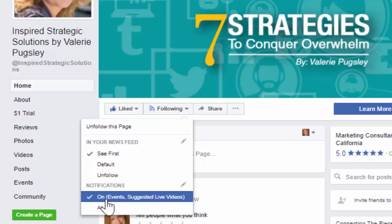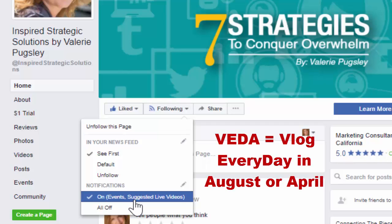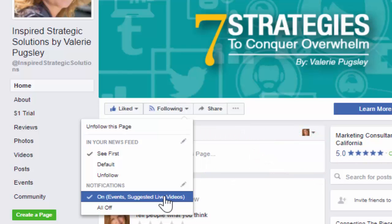The other setting — and this is the one that would be more crucial during August and April when VEDA is happening, which means vlog every day in August or April depending on which month it is — you want to make sure you have events on, so live streams. That way, when I'm doing a live stream, you can come on while it's live and have an opportunity to ask a question live on whatever topic I'm talking about. So that's a great way for us to continue to connect.